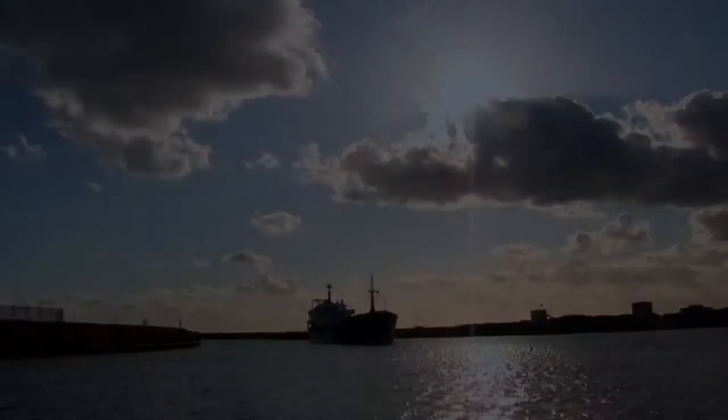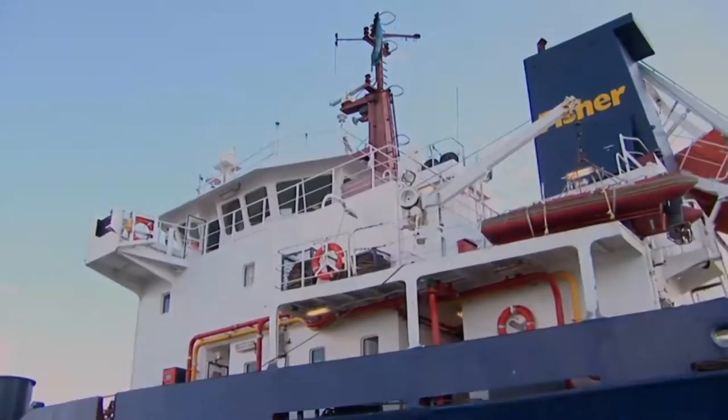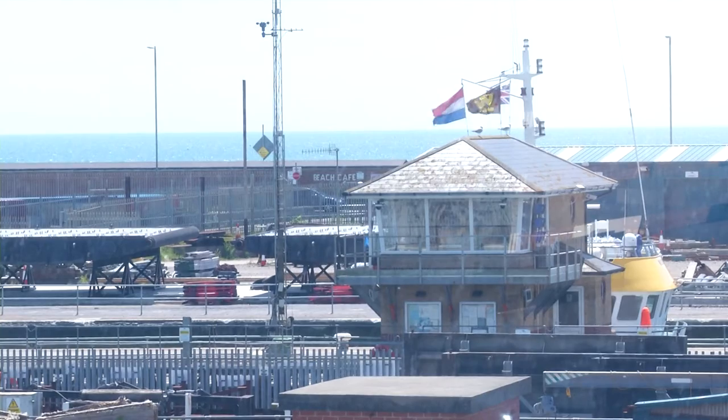A major port on the south coast is planning a multi-million pound redevelopment of its premises. Shoreham Port Authority is proposing a renovated stretch between Southwick and Shoreham, which includes Lady B Marina.